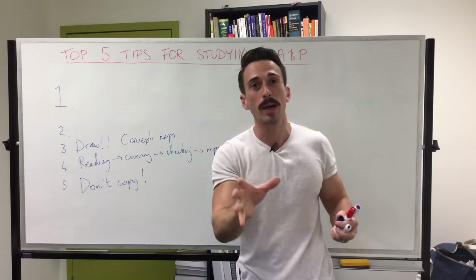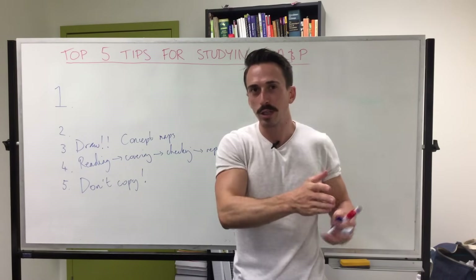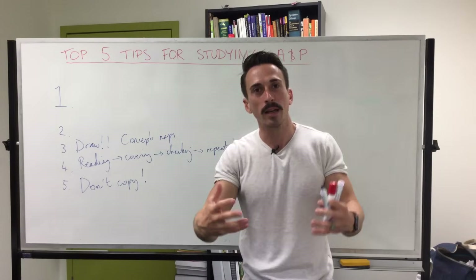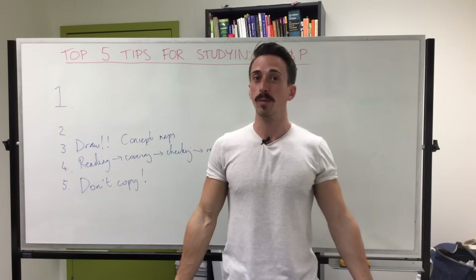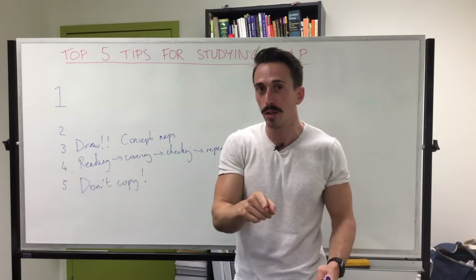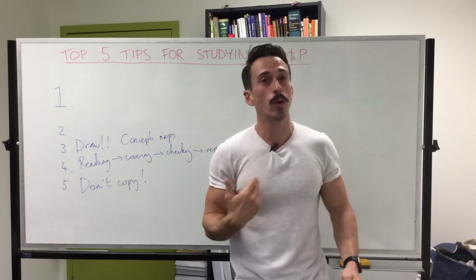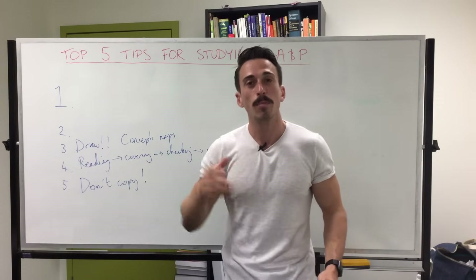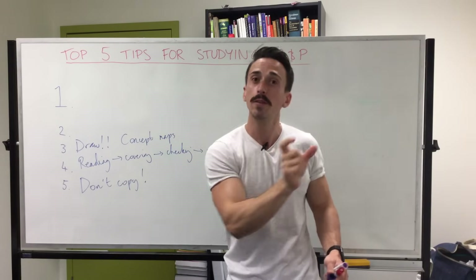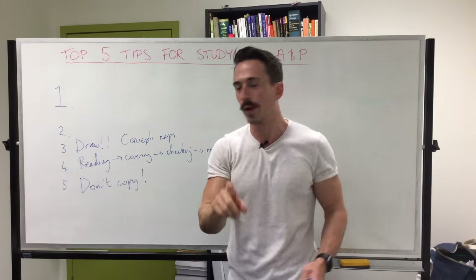The great thing about Anatomy and Physiology is that while you may learn all this information in discrete units or topics, they all fit together into one working human body. Concept maps allow you to start understanding the information you've learnt by drawing it and fitting it all together. It doesn't matter if you're not a very good drawer — just continually draw what you're learning and try to understand it visually.